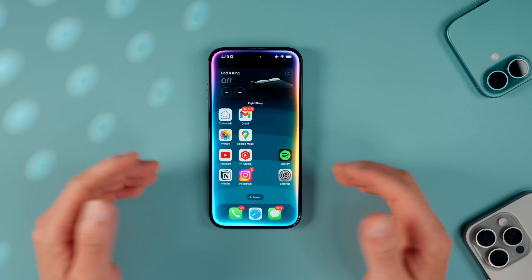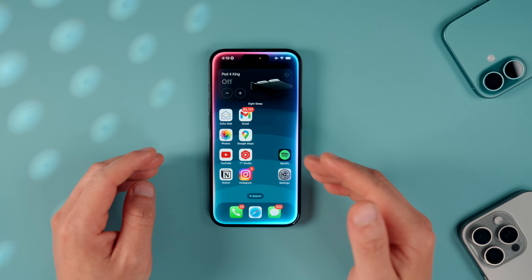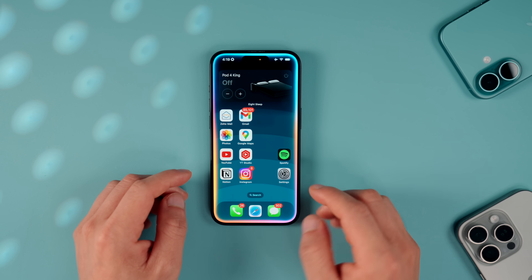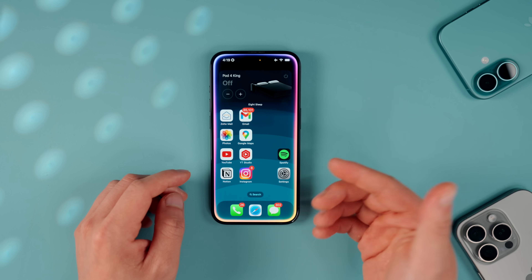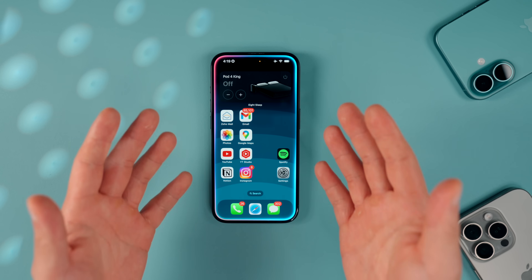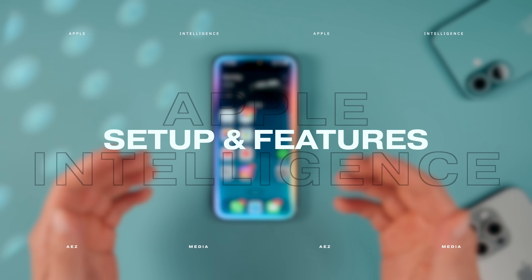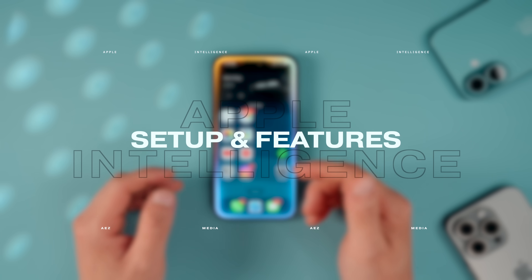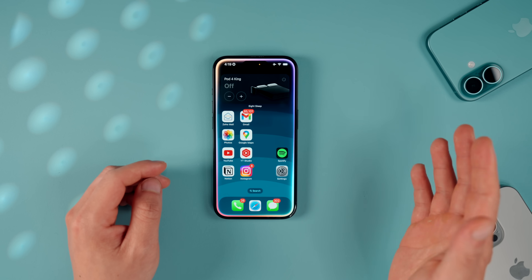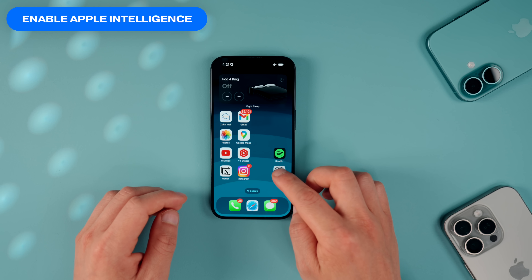Hey friends, hope you're well. We can now finally set up Apple Intelligence beta in the latest iOS 18.1 update. Having tested it for a week, I think it's safe to say that this is absolutely a big software upgrade that will change the way you use your iPhone. In this video I'll cover how to set up Apple Intelligence, the new AI features I found most useful, and my thoughts using it day to day. The very first thing you want to do is head into Settings.